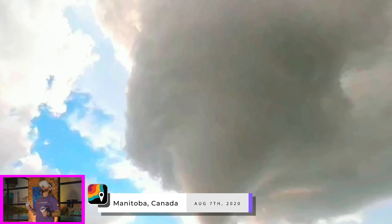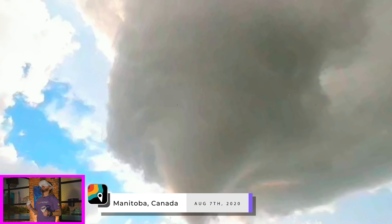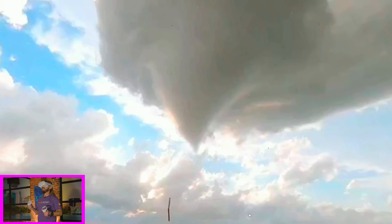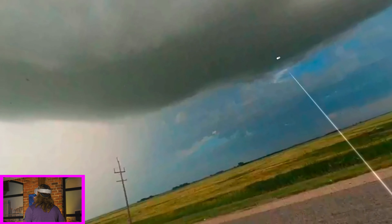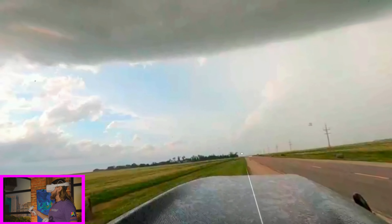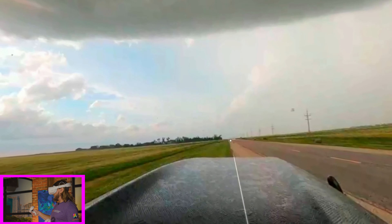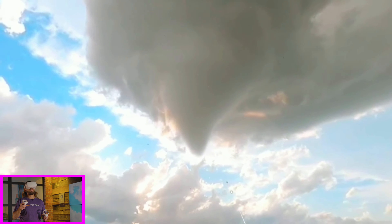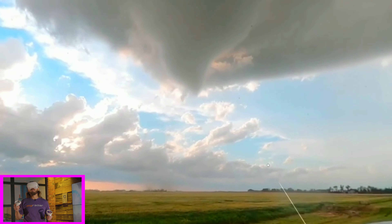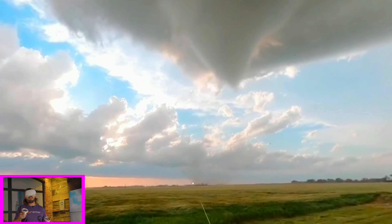The first tornado we're going to look at today in the virtual reality goggles is the Scarth, Manitoba, Canada tornado that I documented on August 7th, 2020. There I am with the camera looking at the tornado. As we pan back, we can see this road — originally we started the chase just down the road. There's a farm here where the tornado comes right through this farmyard, but we were just to the north. You can see this motion right above us — an incredible sight. It's one of the most photogenic tornadoes I've ever seen — just like being back on the chase.